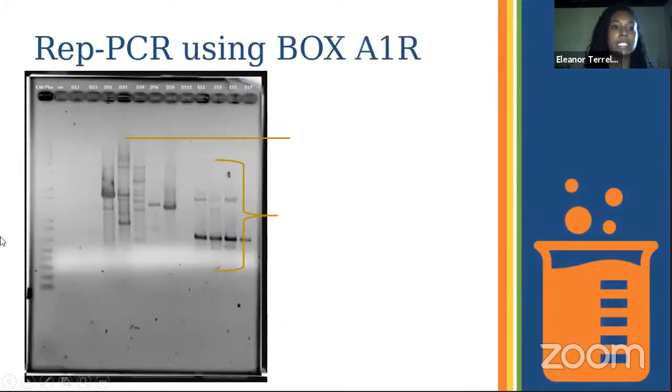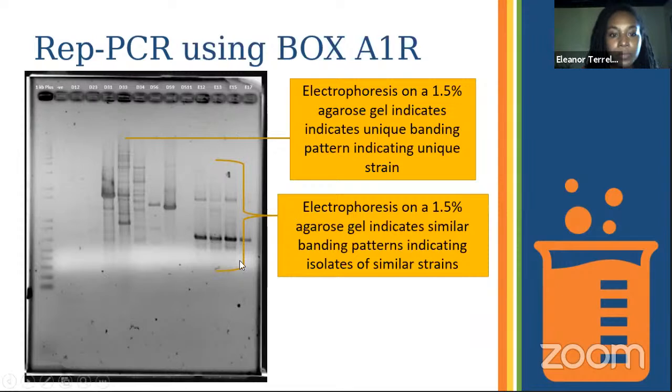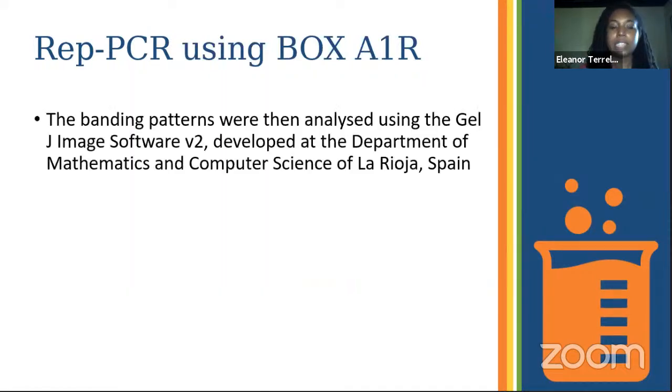The amplified DNA produces a banding pattern when run on an electrophoresis gel. This is an example of one of my gels — you can see a number of different banding patterns. Isolate D33 has a distinctly different pattern from the rest, indicating it is a unique strain. Another group of isolates looks similar, but if you look closely you can see variation in the banding patterns — some have extra bands — indicating they may be of similar species but likely different strains.